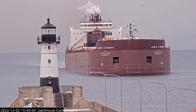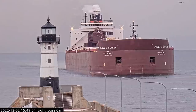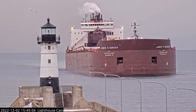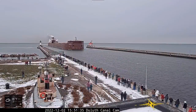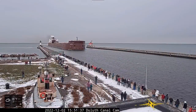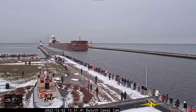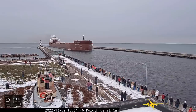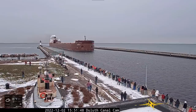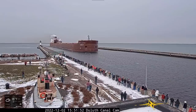She's also equipped with a 1,500 horsepower bow thruster to aid her maneuverability in port. The Barker has 36 hatches on her deck, which open into seven cargo holds located below deck. Each hatch cover measures 65 by 11 feet. She has a maximum carrying capacity of 63,300 tons.